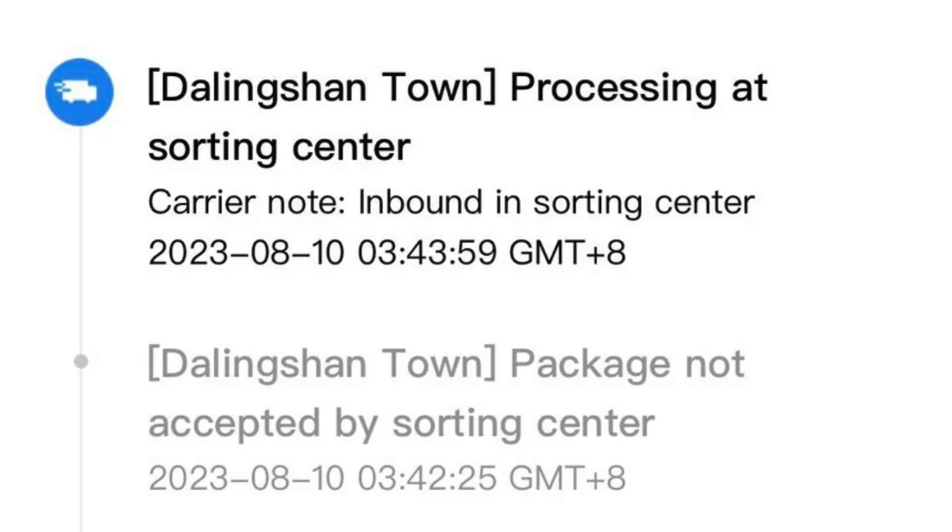After that initial step, we have the Dalingshan Town processing at sorting center status. This indicates that the package is actively being inspected, registered, and then routed towards the departure transport hub. It's all about ensuring that the package is ready for its next leg of the journey.